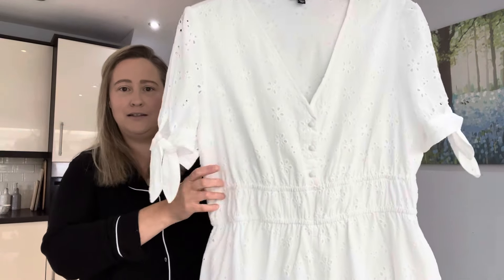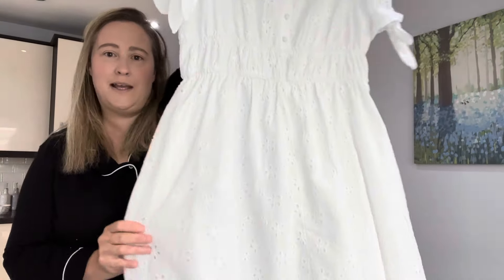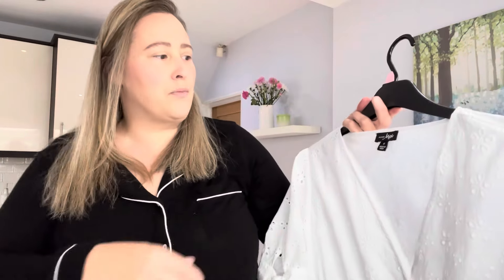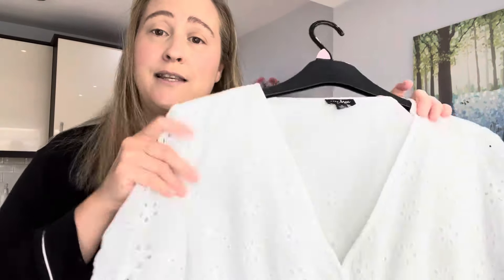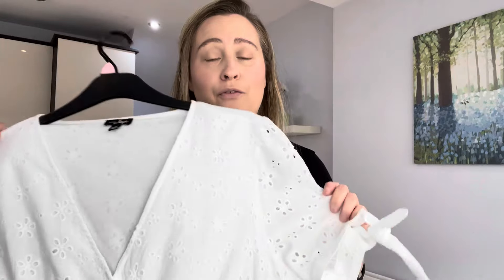Dress number four is another Broderie Anglaise design. As you can see it's got little sleeves with a tie, a v-neck with a few buttons, and an elasticated waist. This has got pockets in it and it's also lined. This is by the brand Pomodor, which I've never heard of, and it's called the Amanda Fuller Bust Cotton Tiered Midaxi — it's a midaxi length. This one is £62.